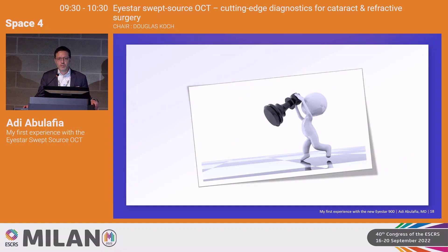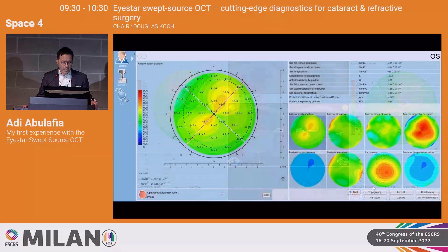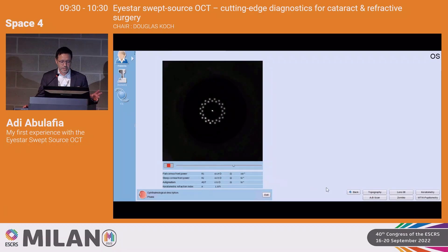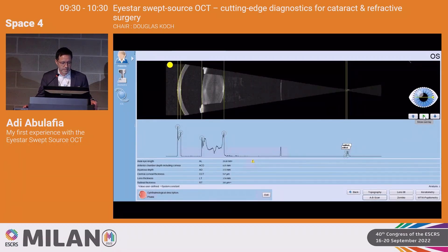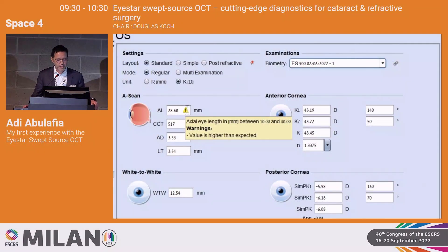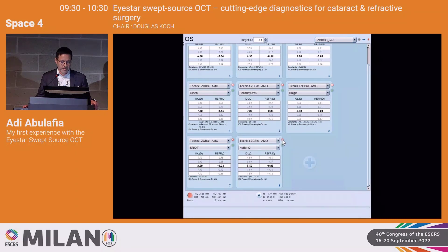Each of us has our own strategy for IOL power calculations. I want to share how I utilize the iStar in daily practice — let's go through one case. First, I validate my measurement: I look at the corneal topography, the keratometry to confirm it's not smeared, all the A/B scan peaks, and the corneal diameter. I get a warning that this patient has high axial myopia of 28.7 millimeters, so I remove non-relevant formulas such as the Hofer Q.